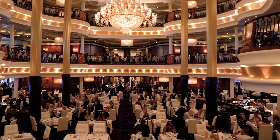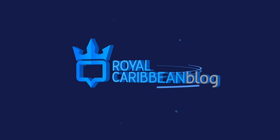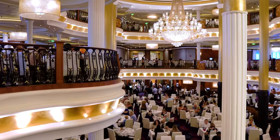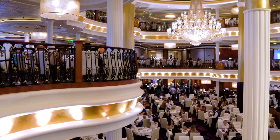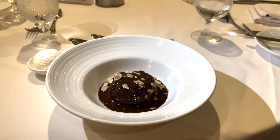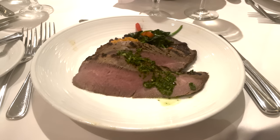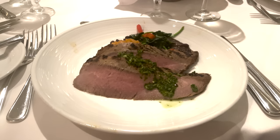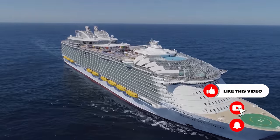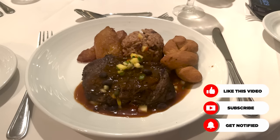Royal Caribbean's new main dining room menus are here and our team had a chance to try it out. It's Matt from RoyalCaribbeanBlog.com. Royal Caribbean rolled out its new main dining room menus beginning with Symphony of the Seas, and every week in January, Royal Caribbean is deploying it to even more ships. This is the first update of the main dining room menus in a number of years, and we sent a team on to Symphony of the Seas to check it out.